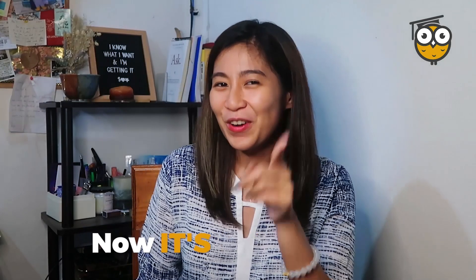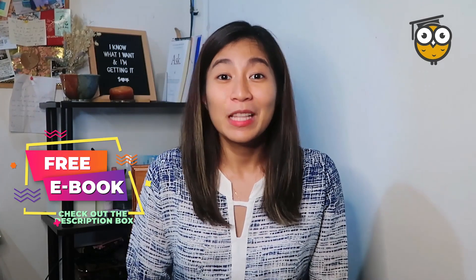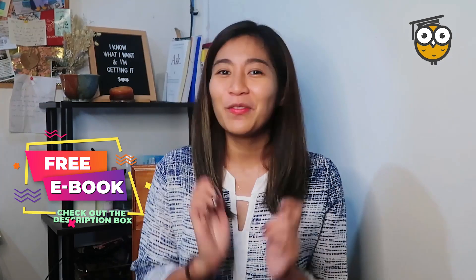Now it's your turn. Feel free to comment down below what you came up with. If you like this kind of content, be sure to subscribe and hit the notification bell to get the latest updates on our channel. Again, this is Nikki V, your VA expert, and together let's build and change lives through Amazon.